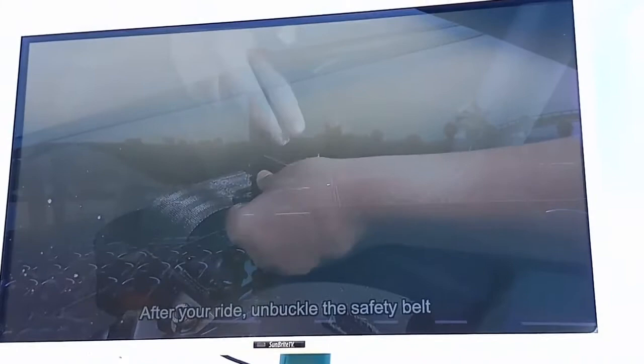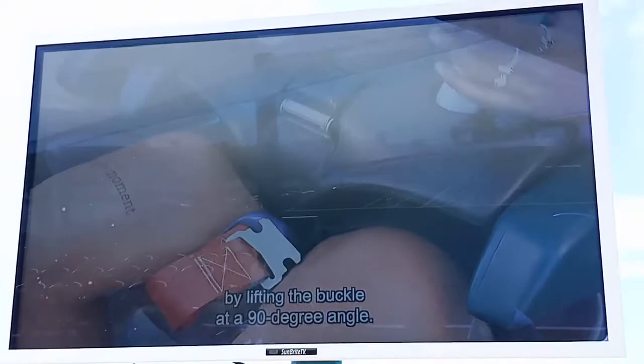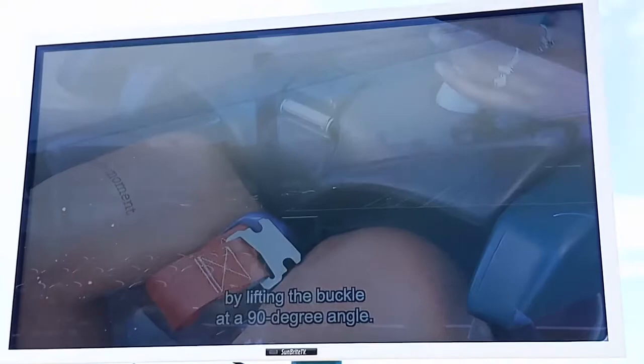After your ride, unbuckle the safety belt as you approach the station by lifting the buckle at a 90-degree angle. When you come to a complete stop, exit quickly and carefully to your left.